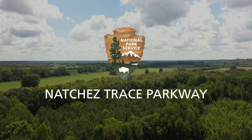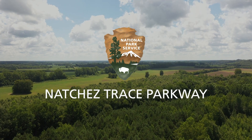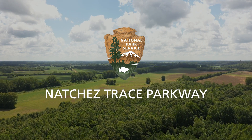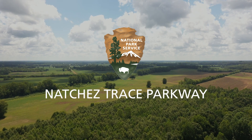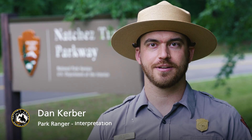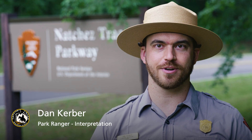An aerial view of a wooded rural landscape is shown over the National Park Service Arrowhead logo for Natchez Trace Parkway. I'm Dan Kerber, a park ranger of the Natchez Trace Parkway.